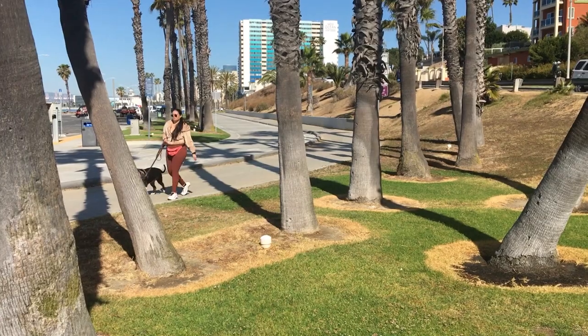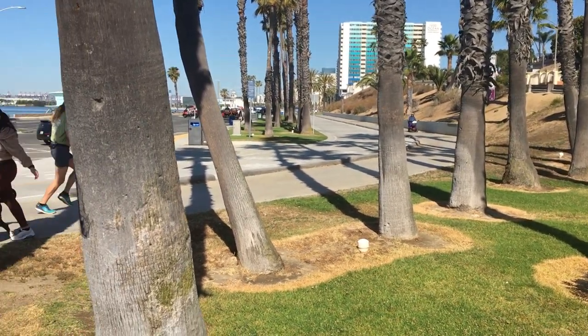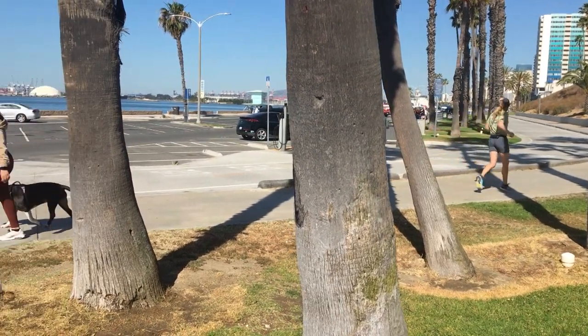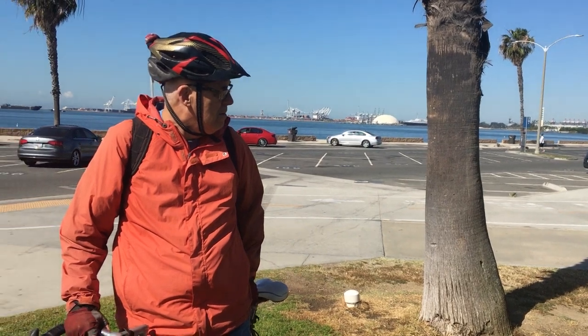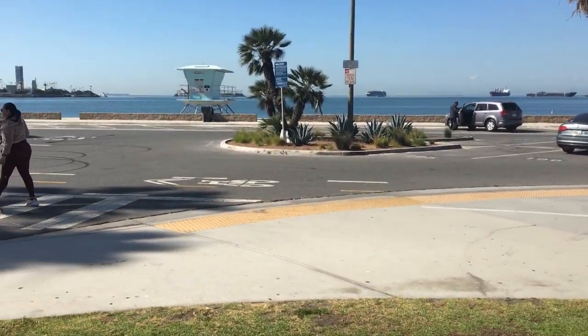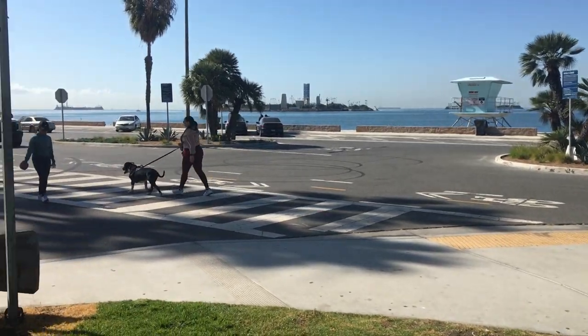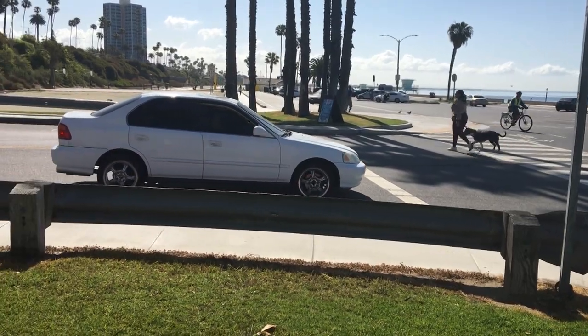It is Wednesday morning, and we are at our bicycling meeting ground where we're waiting for our friends to get here. It is an absolutely gorgeous day in the 50s, very light breeze — just really nice to be alive. You're probably tired of seeing the same spot, but this is where I stopped.